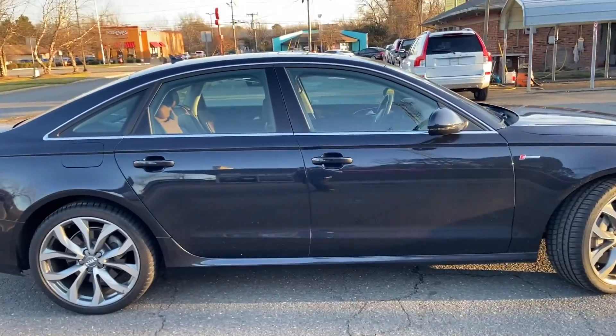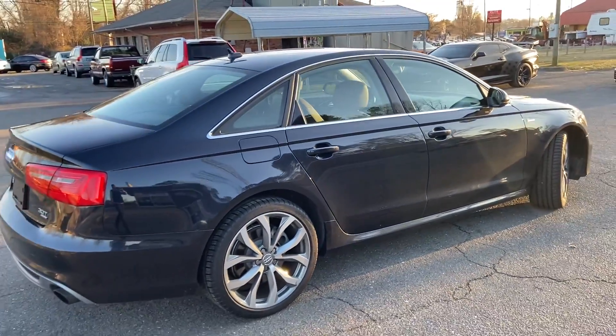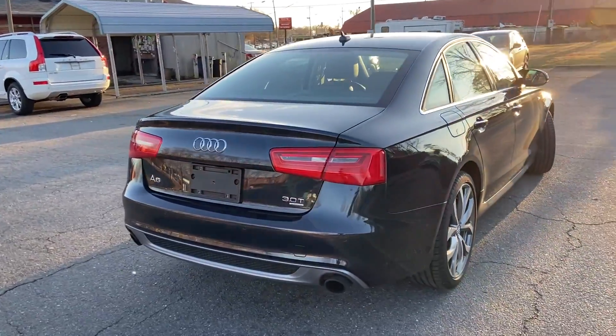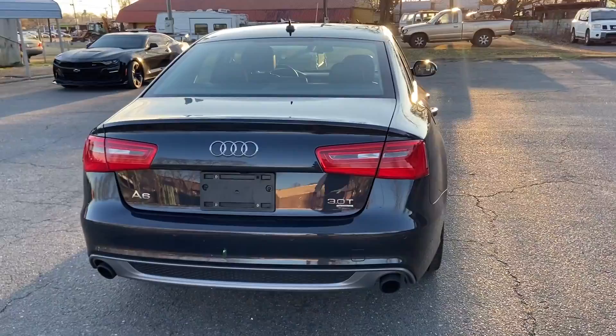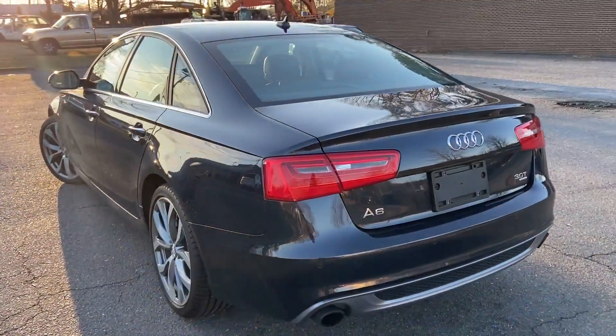I'm going to send you guys a copy of the receipt from Audi to show you guys exactly what they did. Sorry for the delay. Like I said, while servicing the car, they broke a hose or something that had to be special ordered, but it's resolved. The car is ready.